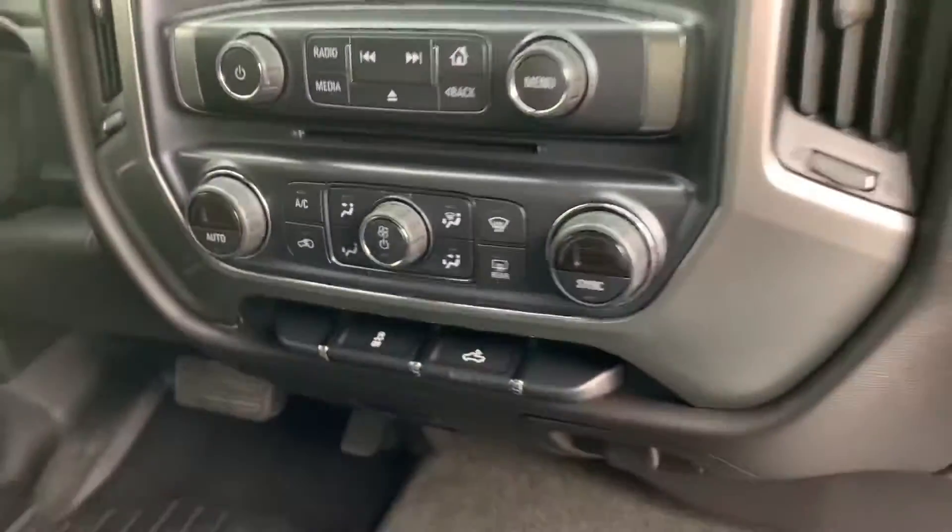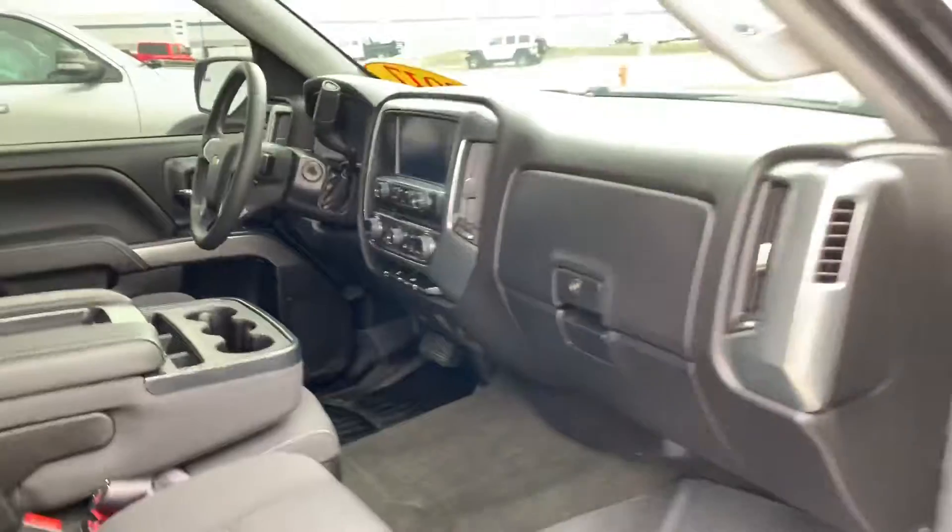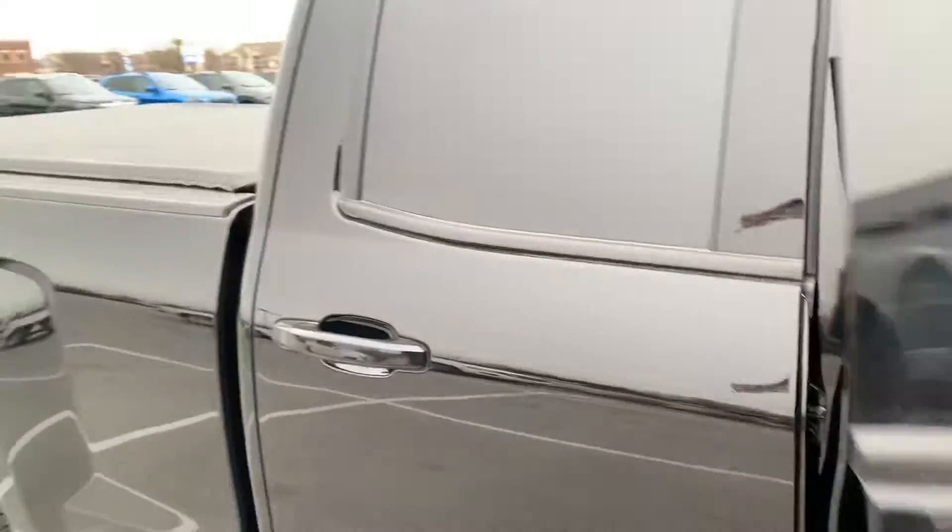Does have remote start. Let's see the entertainment stack here. Dual climate controls. All in all, pretty nice truck.